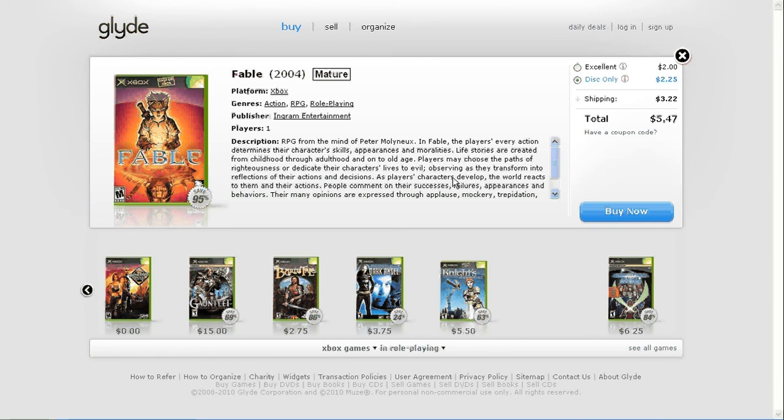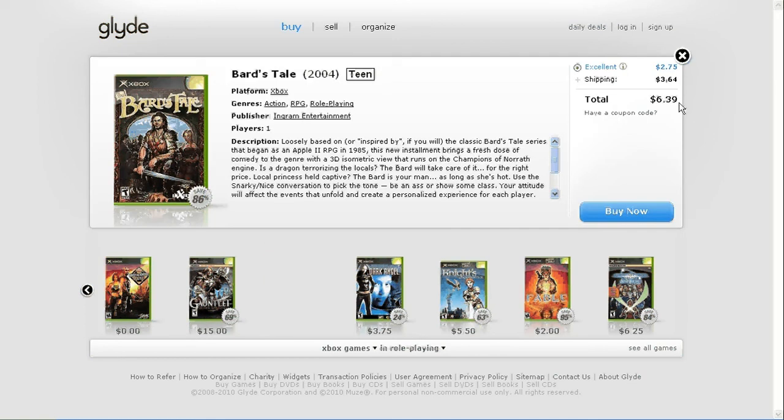Even stuff like this — if I wanted to go back and play a Bard's Tale or something, to be able to pick it up for $6, I could play it for a week, turn around, and sell it back on Glide for probably the same or more than I bought it for. It cost me nothing to be able to play the game.